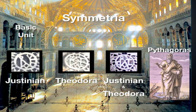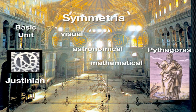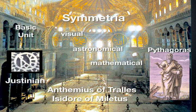What are the components of this building's particular Symmetria? They are visual, astronomical, and mathematical. How could Justinian's architects, Anthemius of Tralles and Isidore of Miletus, pull together such an extraordinary design plan? Because not only were they architects — they were also mathematicians and astronomers.